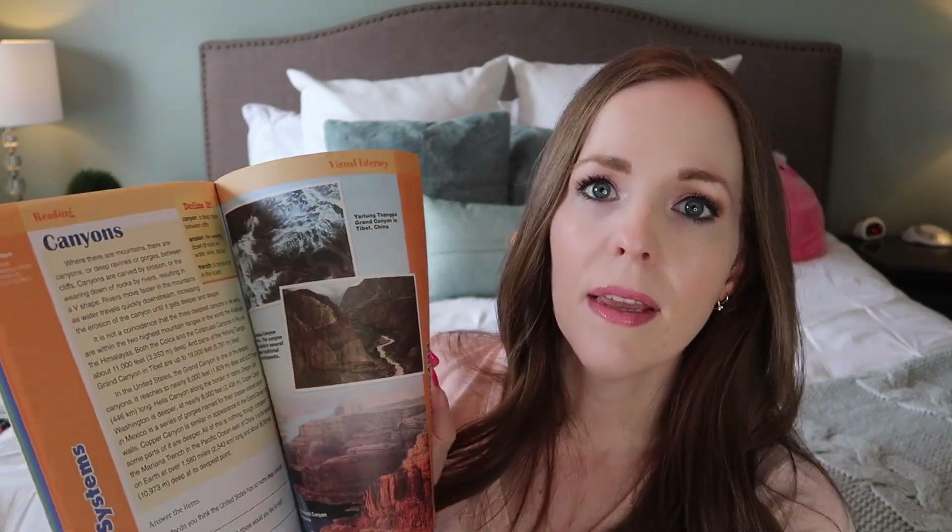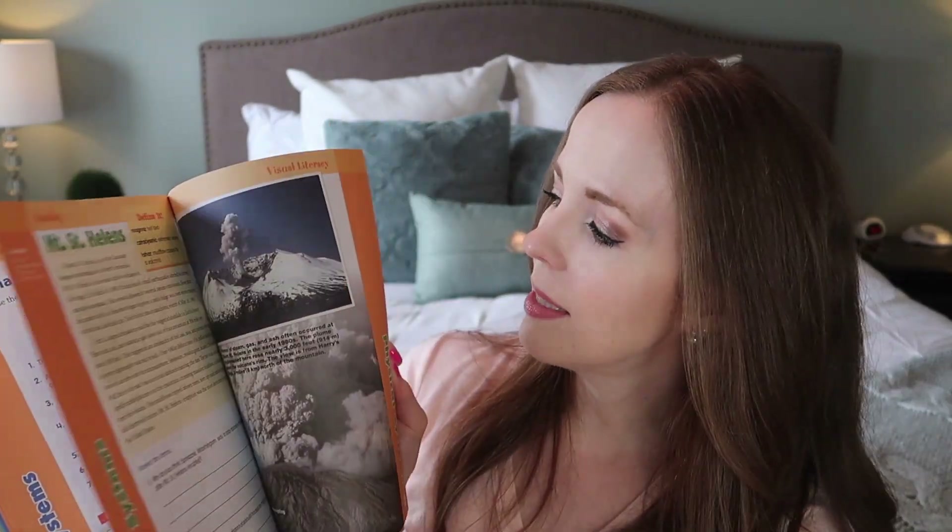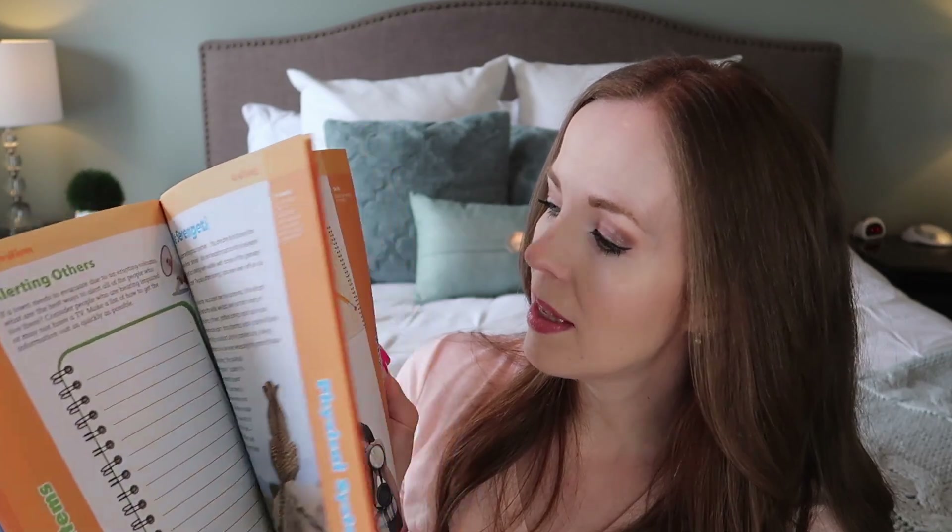One thing I really love about the Skill Sharpeners line — whether it's geography, science, or math — is that it is 100% full color. Even on the sides you've got colored tabs dividing the different units. The photography is all colorized, the maps are colorized, everything is full of color. I especially love that with science and geography because we're seeing a lot of real pictures and photographs of animals and places. I think it's amazing to have a full-color workbook — it makes it much more fun for the kids.